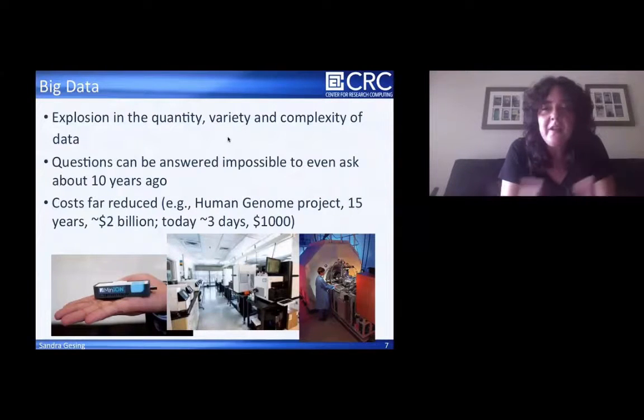Big data and life sciences belong together. There's a real explosion in the quantity, variety, and complexity of data. We can answer questions nowadays that we couldn't even ask about 10 years ago. On the left hand side there's a minion — a really small sequencing machine. It doesn't have the same capability as the larger machine in the middle, but you can get reasonable results for different sequences. That's fantastic — nobody would have really assumed that 10 years ago.